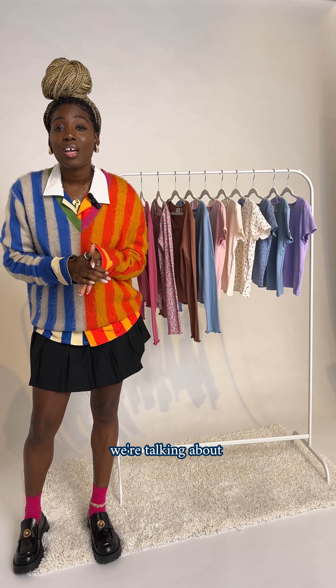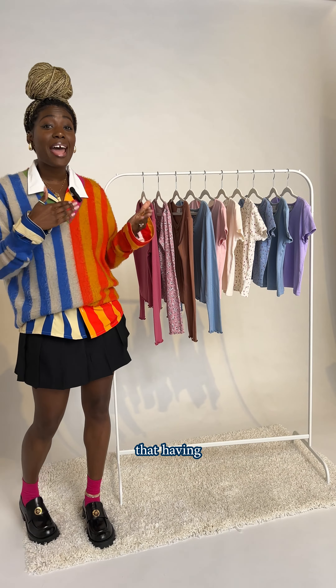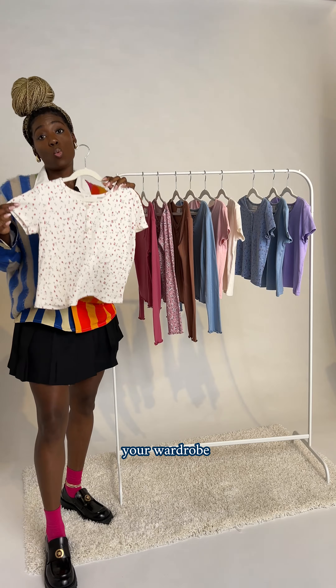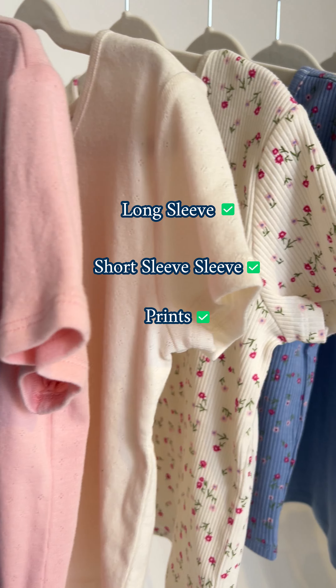So right now we're talking about the baby doll tee. Fall is such a transitional season that having the baby doll tee in your wardrobe is absolutely perfect for when you guys are ready to start layering up your wardrobe. We have the long sleeve, the short sleeve, the prints, and the solids.